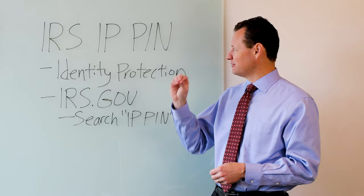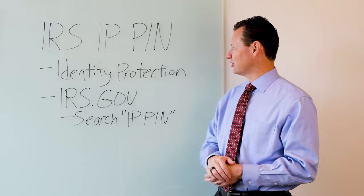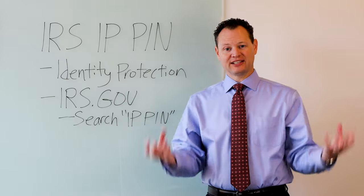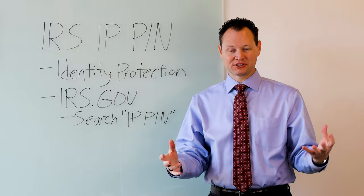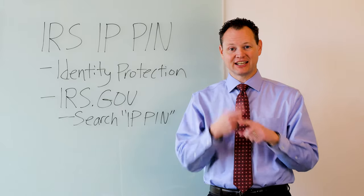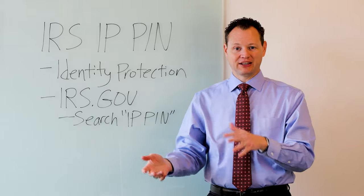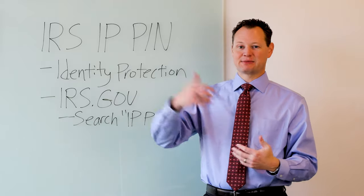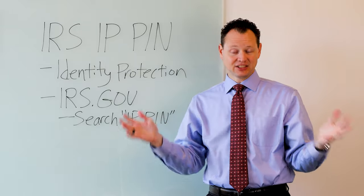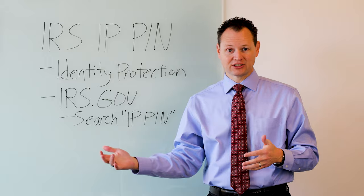If you'd like to have the most protection possible with your taxes and make sure that nobody files on your behalf and creates a big issue, I would encourage you to look at getting an IP PIN. We've had people that have had their identity stolen, and when we go to file a tax return, we get a rejection saying a return has already been filed on behalf of this person. If that client is getting a refund, we then have to paper file a return, because the IRS will only accept one tax return per year per person. We can't e-file it, so we have to print it out, have everybody physically sign it, then mail it to the IRS. It could take months or even up to a year to get a refund if this happens.